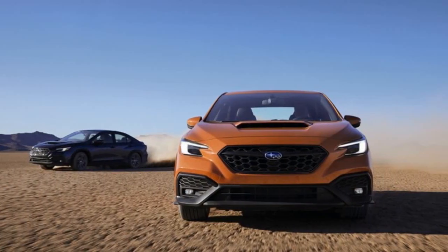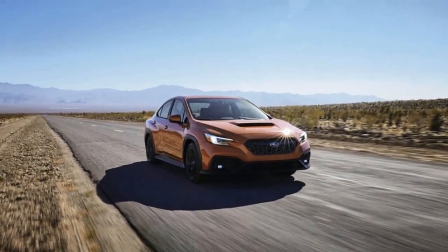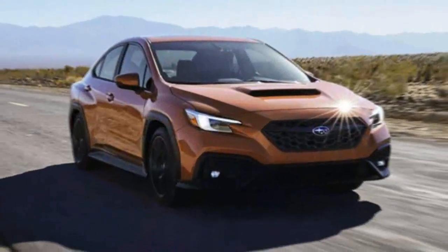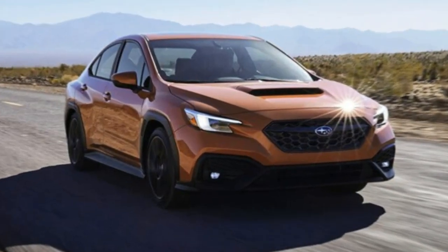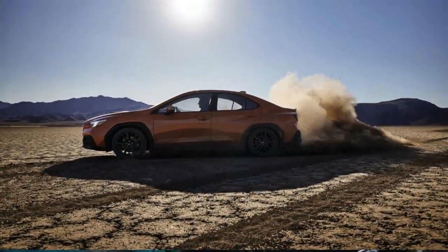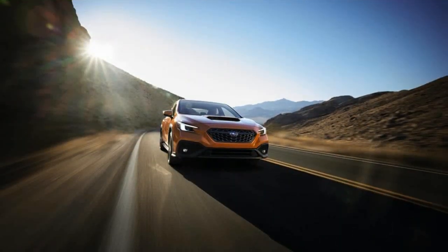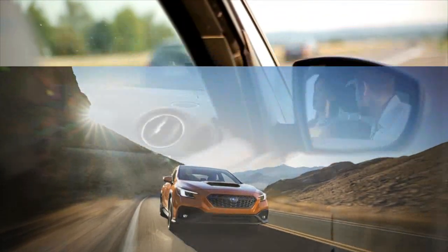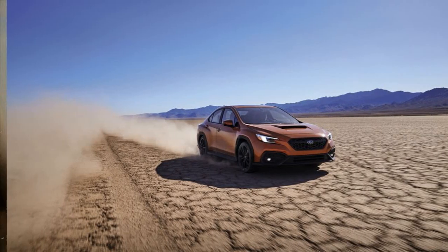The 2022 Subaru WRX GT offers a level of performance adjustability that will appeal to some enthusiasts. Through the GT's standard 11.6-inch infotainment touchscreen, users can access the vehicle's drive mode select, which allows them to configure on-the-fly damper, steering, and engine settings. The differences between handling settings were noticeable on track — the suspension set to sport was taut, and comfort was perceptibly more compliant.